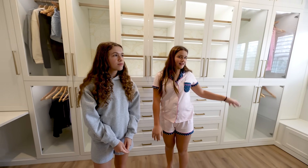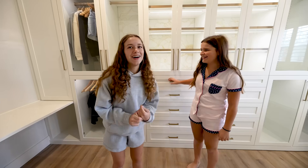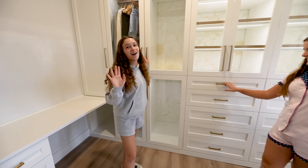Wait a minute, I just noticed something. Why are your clothes hanging? I didn't hang up any clothes in here. Oh, are these your clothes? Yes, our clothes. Yeah, we'll bring our clothes here.